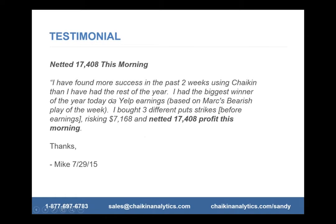A subscriber sent us testimonials on the profits they made. Just a few weeks ago, he netted $17,408. In only two weeks since he's been using the system, based on Mark's bearish play of the week, he bought three different put options and risked $7,100, but he netted $17,408 profit.